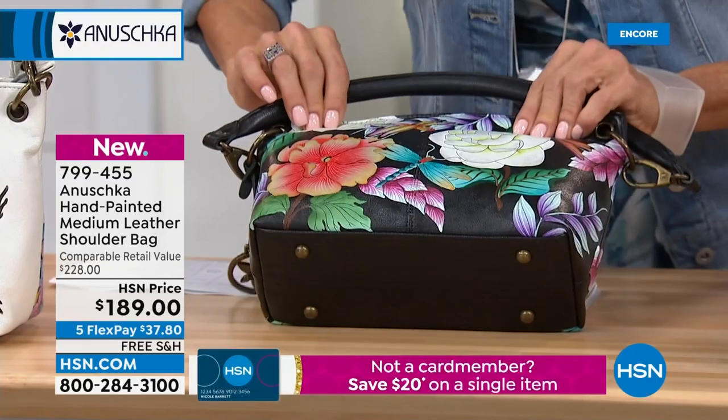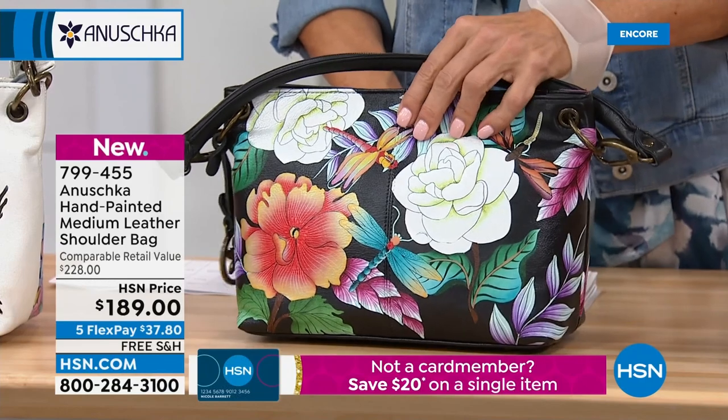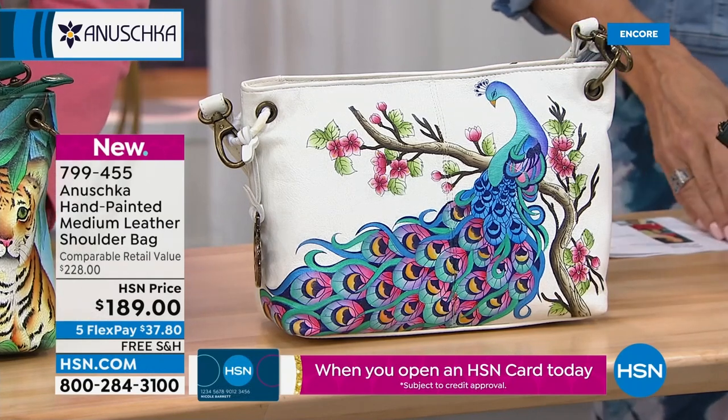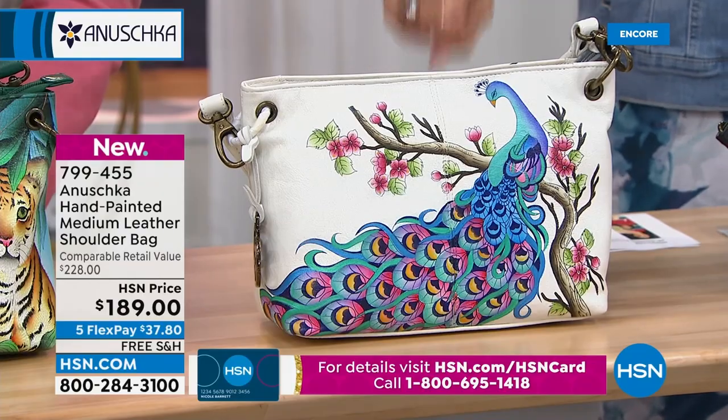This one is the Magical Butterfly, and the lighter one — Peacock Bliss. Somebody on Facebook was just saying she wants a bag with a peacock, and there it is. Peacock Bliss!